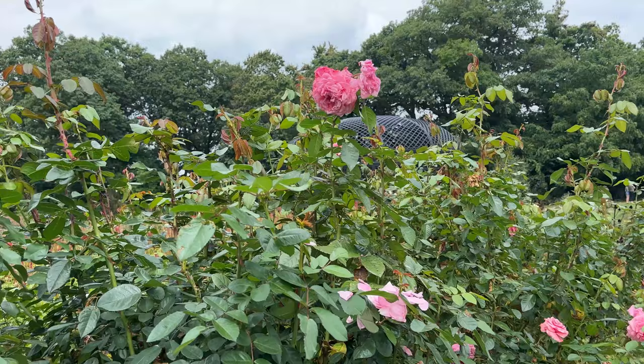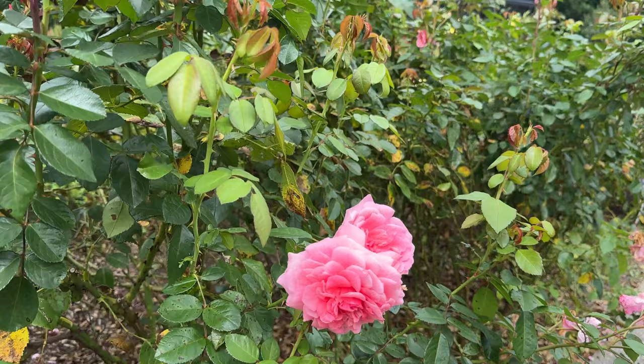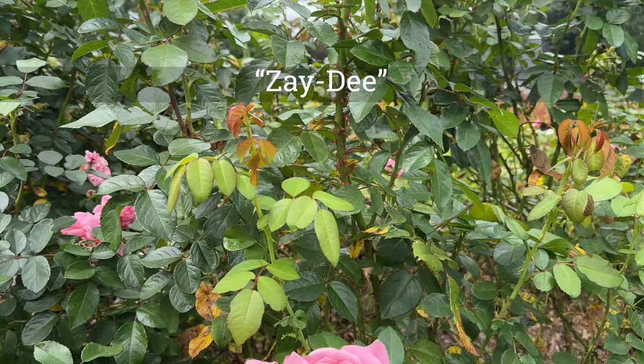I'm not sure if I'm gonna let mine go that high, so if you want to follow me and see if I'm able to keep mine happy at a lower height, I'll keep you posted. But Zaidae is a really pretty rose.